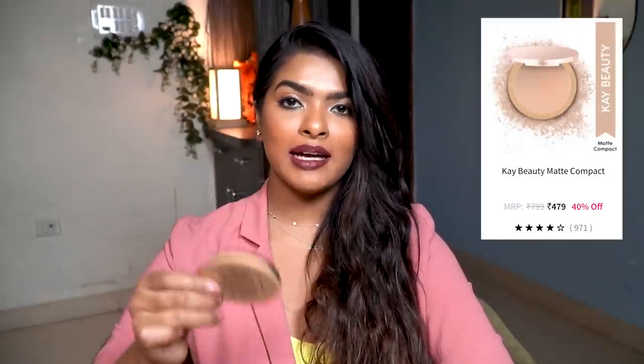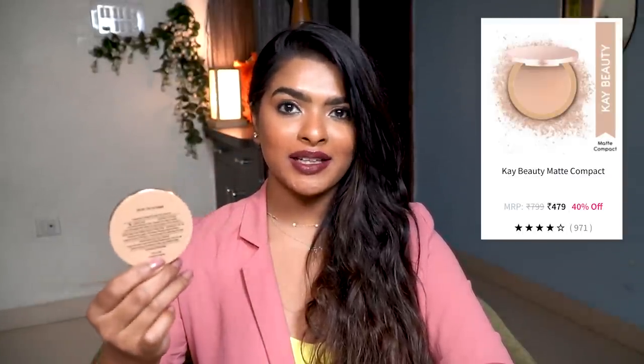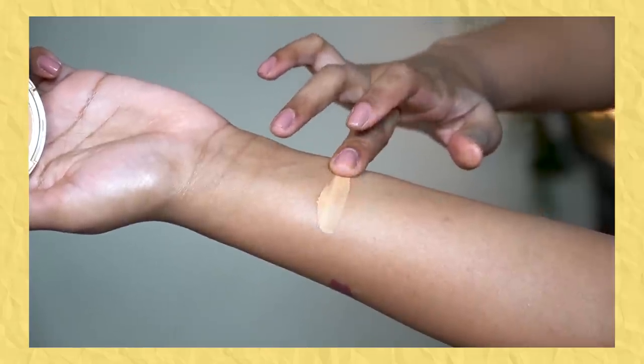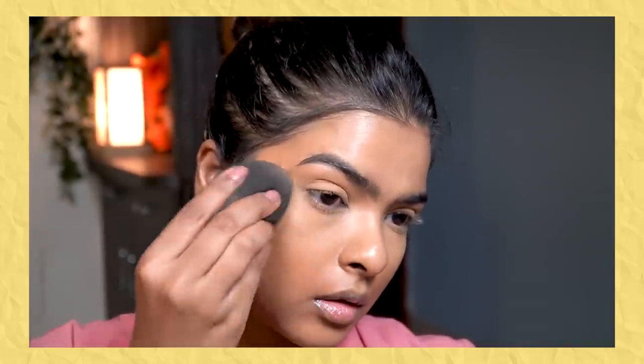Next, I have this compact powder by K-Beauty. Two months ago I bought it, loved it, then lost it — so I repurchased it. This is K-Beauty Matte Compact in shade 160 White Tan. I wanted to go one shade lighter for highlighting my under-eye area. The formula is really good — very finely milled.